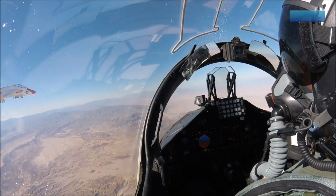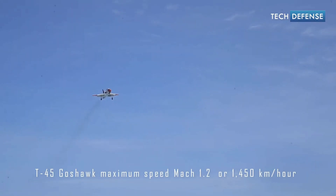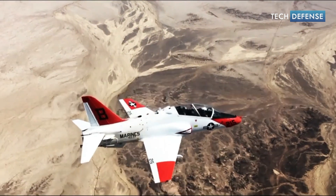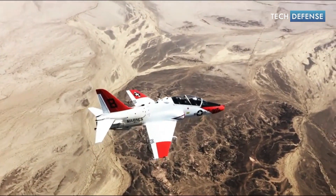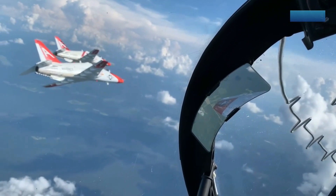The T-45 Goshawk has a maximum speed of approximately Mach 1.2, or 1,450 kilometers per hour, and a service ceiling of around 12,800 meters. It has a range of approximately 1,300 kilometers with external fuel tanks.